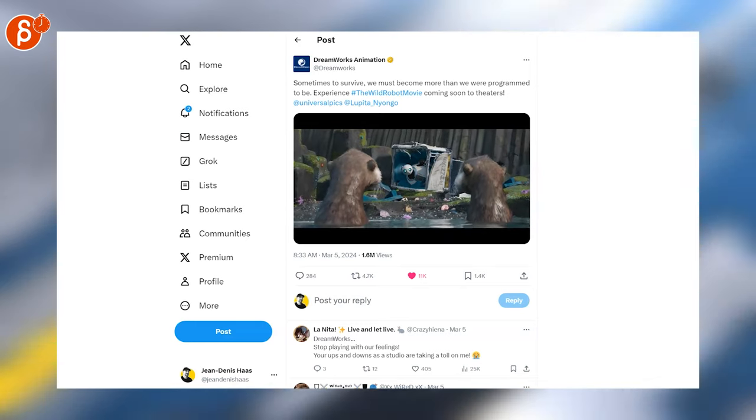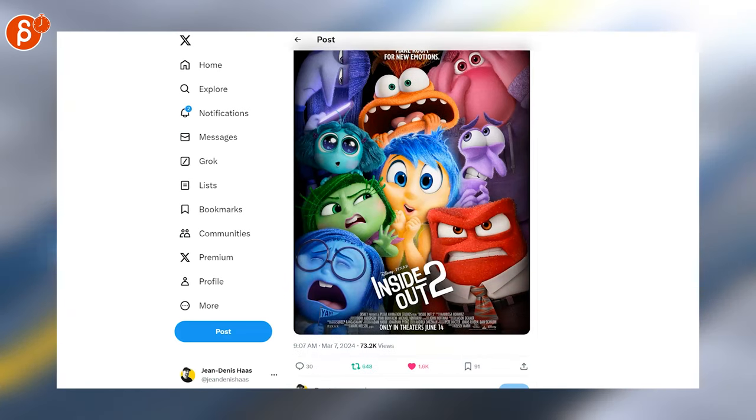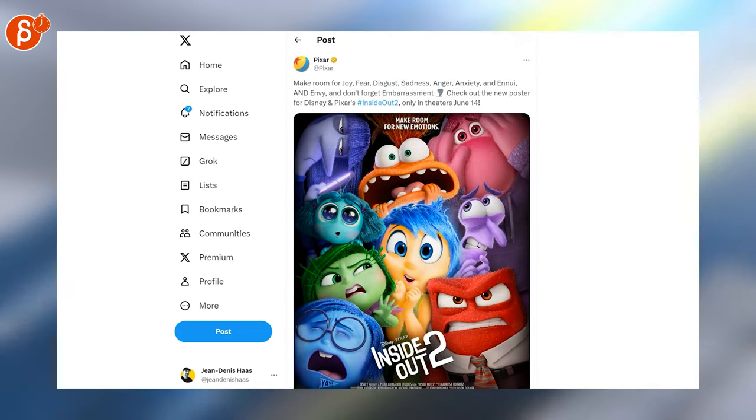Speaking of new movies, Inside Out 2 — we got the poster with more character reveals, and the trailer right there. That one is 2 minutes and 25 seconds.